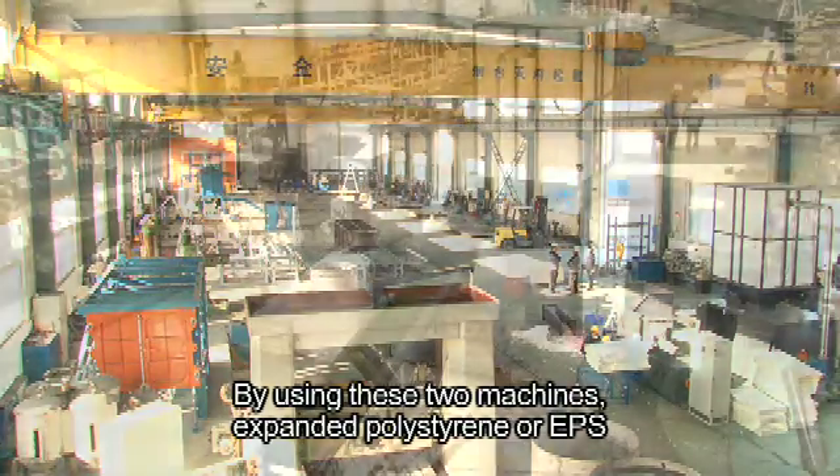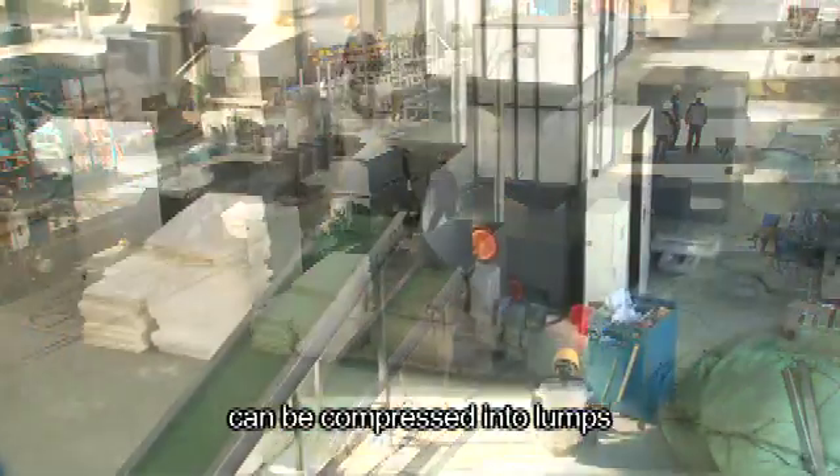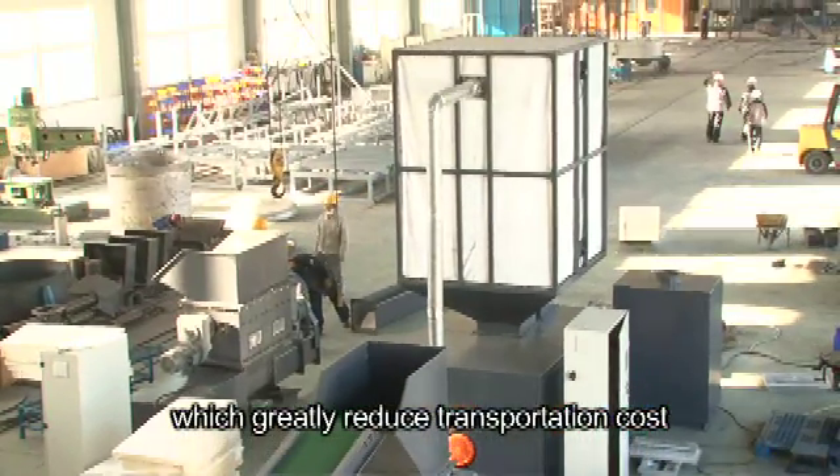By using these two machines, expanded polystyrene, or EPS, can be compressed into lumps which greatly reduce transportation cost.